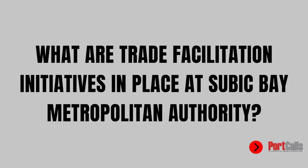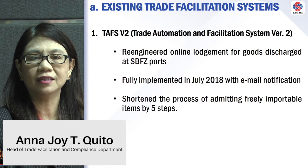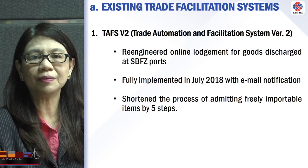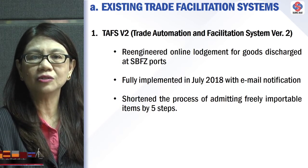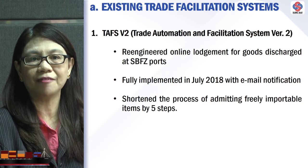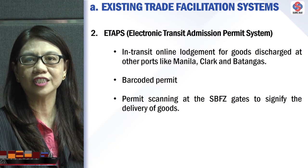The Trade Automation and Facilitation System is a re-engineered online lodgment for goods discharged at Subic Bay Freeport Zone ports. This system was fully implemented in July 2018. Its design includes email notification, which shortened the process of admitting freely importable items by five steps.